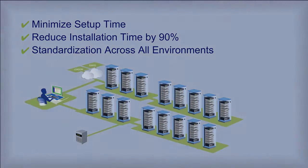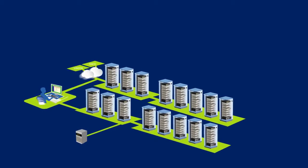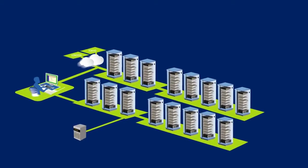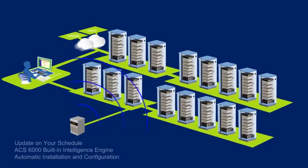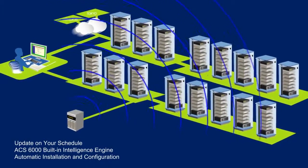This is because the ACS-6000 has a built-in intelligence engine that retrieves a new configuration file or firmware image from a network-attached configuration server. Once the file is retrieved, the ACS-6000 system automatically installs the required firmware and configuration.